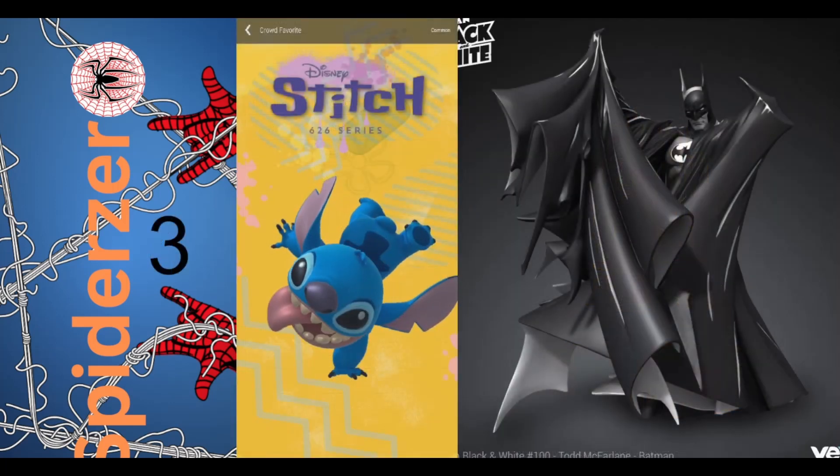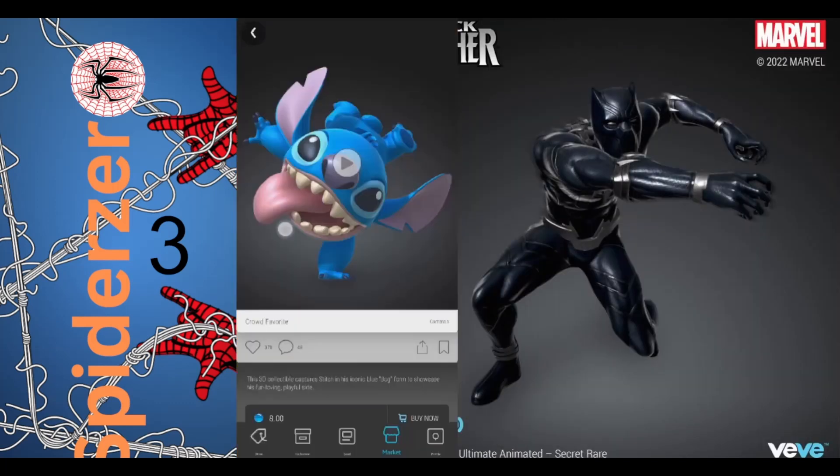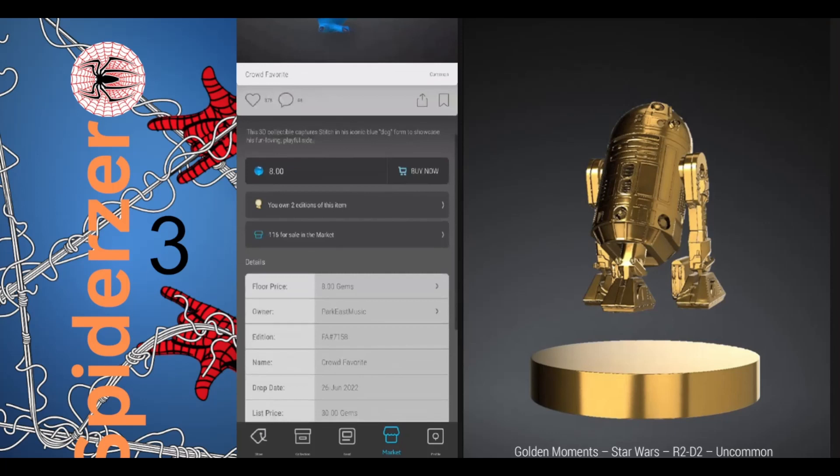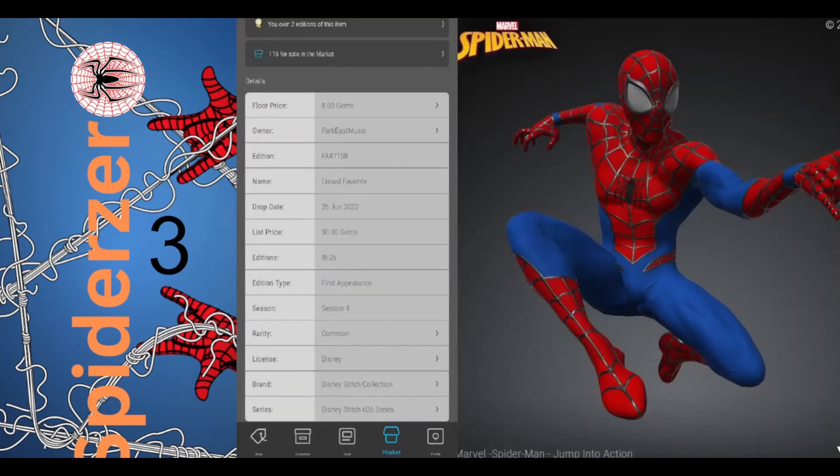Number 3 is the crowd favorite Stitch from Lilo & Stitch with 117 in the market, a floor price of 8 gems, and an edition size of 8,626.